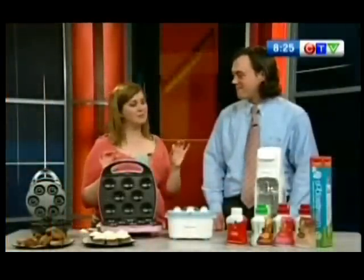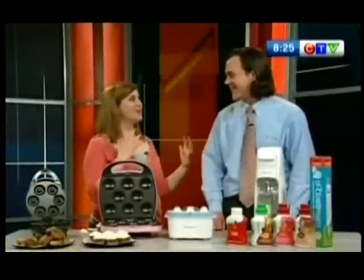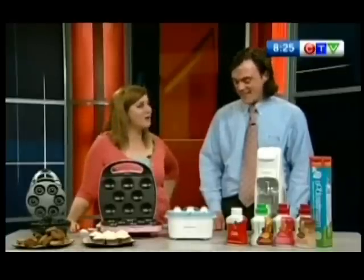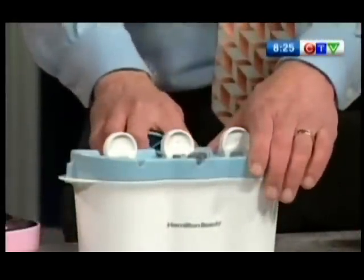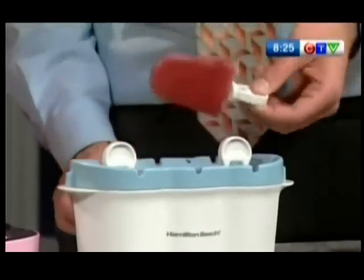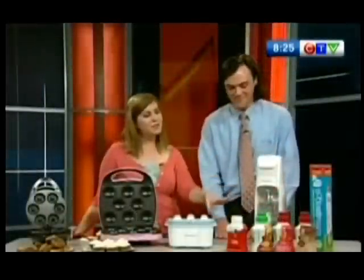We have some more summertime stuff with an instant popsicle — a desktop popsicle maker, which I think is the coolest thing. It just sits on your counter and freezes your popsicle for you. You keep it in the freezer, and then when you're ready, you pull it out and put your juice in. There's a little stick and a little crank that removes it, and it makes three little popsicles in about ten minutes.